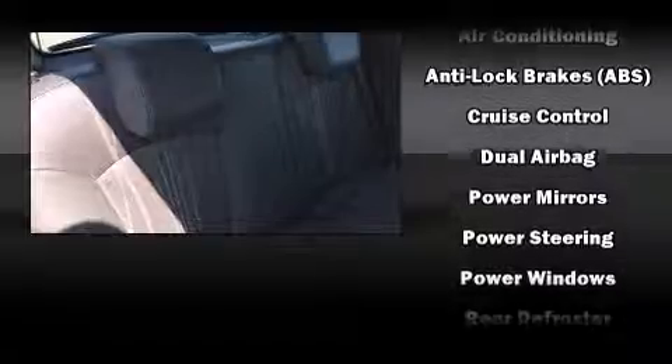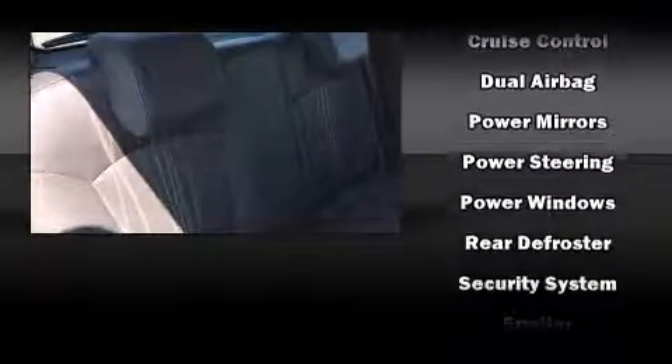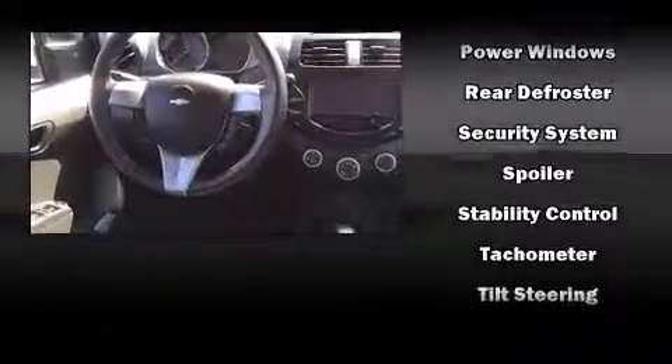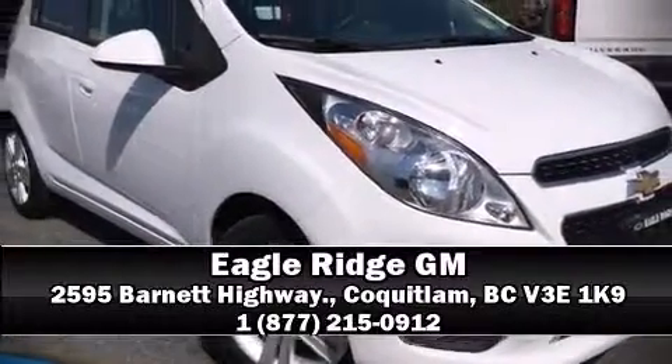Various mechanical systems are monitored by electronic stability control, keeping you on your intended path. This vehicle has achieved certified pre-owned status by passing Chevrolet's rigorous certification process. Please don't hesitate to give us a call.